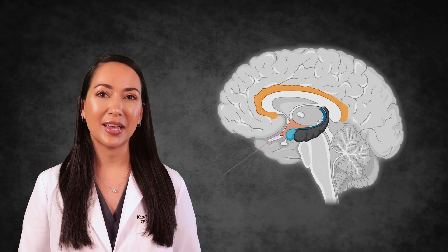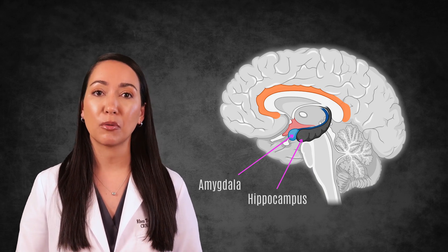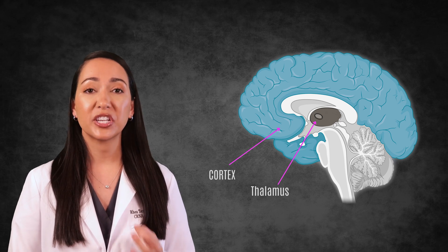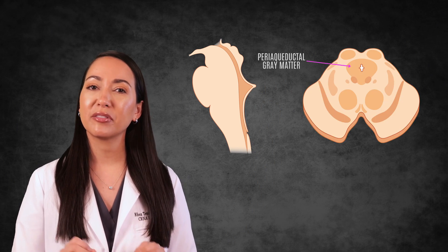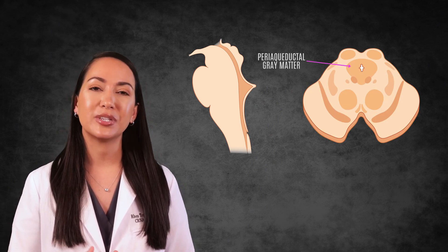In the brain, inhaled anesthetics affect the amygdala and the hippocampus to disrupt memory formation and cause amnesia. They also act in the cortex to alter consciousness, and on the reticular formation and the thalamus to affect wakefulness. In the spinal cord, these drugs produce immobility. The brain stem is also involved, particularly the periaqueductal gray matter, which modulates pain through descending pathways, contributing to analgesic effects.